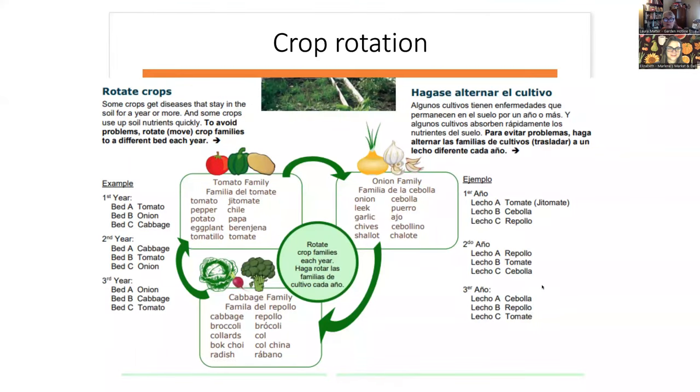Crop rotation is important to help prevent disease in the garden. When you think about soil as habitat with all its critters, that can also apply to harmful bacteria or fungi that cause plant disease because the host plant becomes the vehicle for the organism to live. For example, different forms of tomato blight — like late blight caused by Phytophthora — are soil-borne diseases that crop rotation helps prevent.